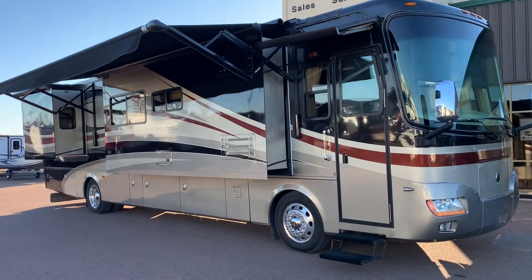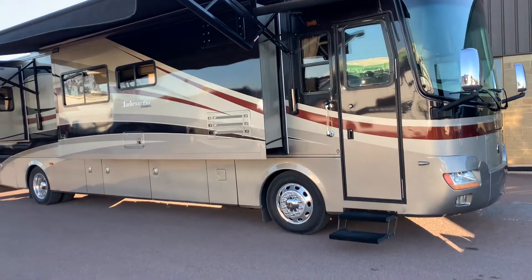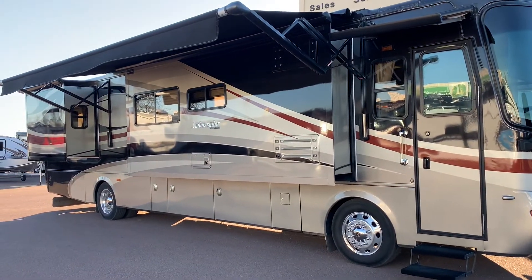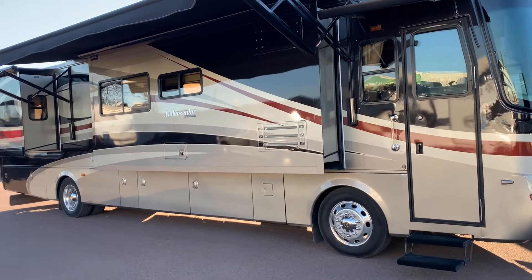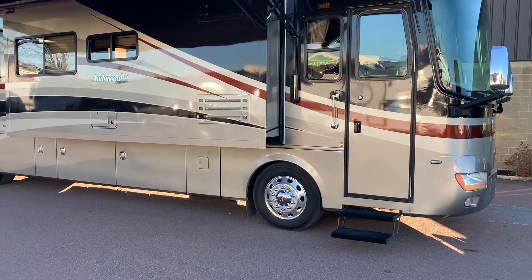Hi folks, it's Luke here over at Pine Acres RV in Moncton. Look what just arrived from Ontario. Don't worry, it's all sanitized, good to go. The 2008 Holiday Rambler Ambassador 40SKU. Let's go take a look.